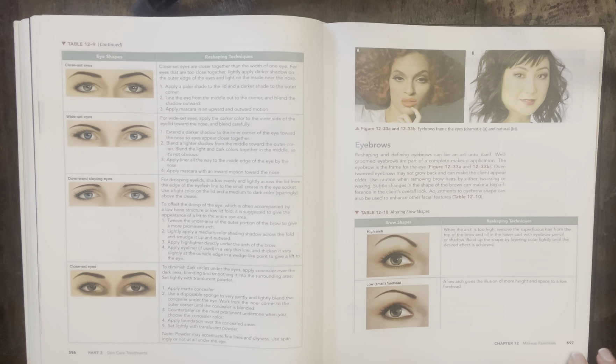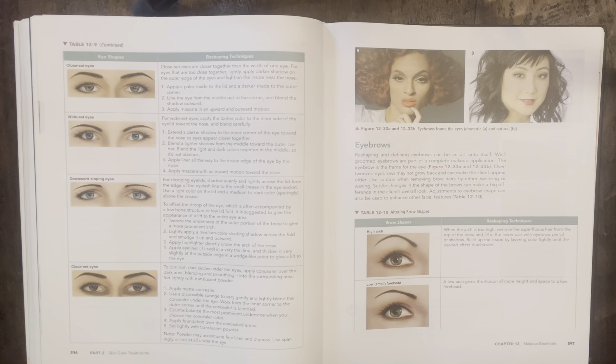Moving on to page 597 — eyebrows. Reshaping and defining eyebrows can be an art unto itself. Well-groomed eyebrows are the frame for the eye. Over-tweezed eyebrows may not grow back and can make the client appear older. Use caution when removing brow hairs by either tweezing or waxing. Subtle changes in the shape of the brows can make a big difference in the client's overall look. Once that hair is gone it may or may not grow back — that's why people who over-tweezed in the 90s are really struggling to get the full brow look now. So be very mindful about the shape you're trying to achieve.